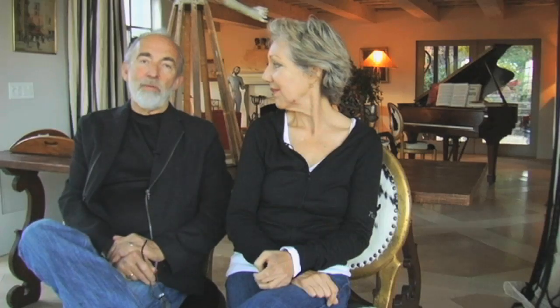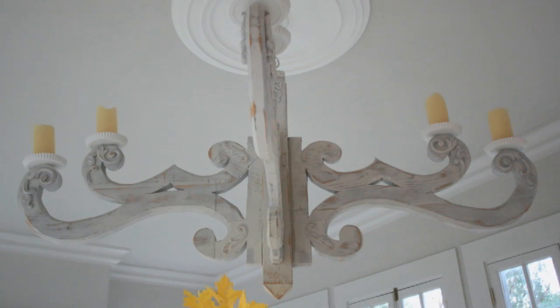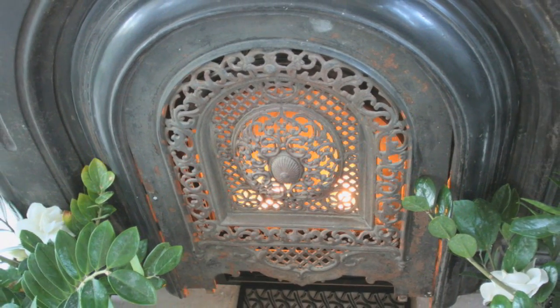There are several things in the solarium that make it really special. Number one, the windows are from the 18th century style. The chandelier is something that I made out of wood with a jigsaw. And of course the fireplace is a cast iron fireplace from 1850.